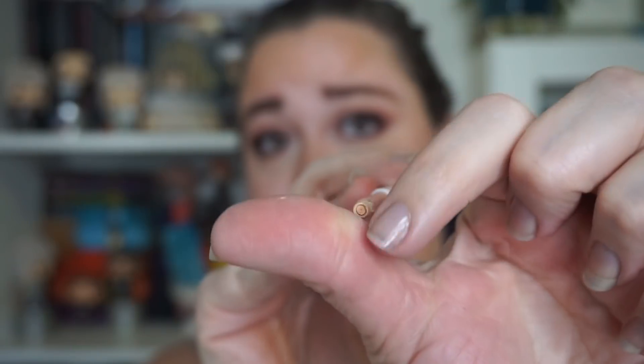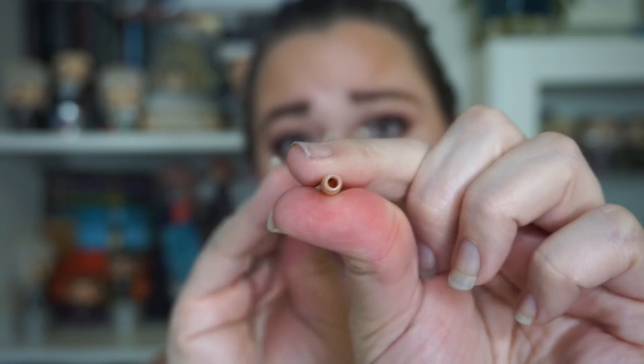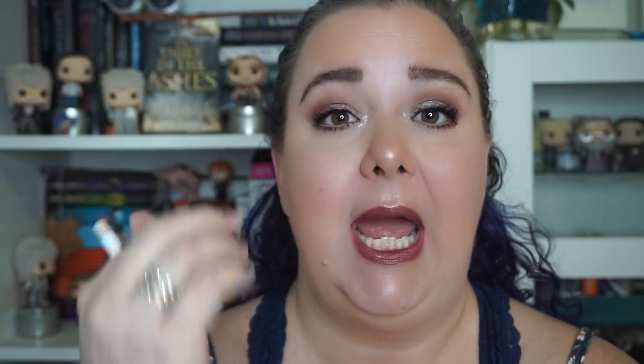I had my Colourpop nude eyeliner. This one I did not enjoy using. You can see a little tiny bit left in there but you can't get it out — it's all the way done. I was not a fan of this. It was a little bit drying and it crumbled, so it would kind of break in my inner rim and I'd get little pieces in my eye. I had to warm it up on the back of my hand first before putting it on. If I went straight to my eye it would crumble, crack, and fall into my eye, which was quite painful. Did not enjoy that, but it's done now.